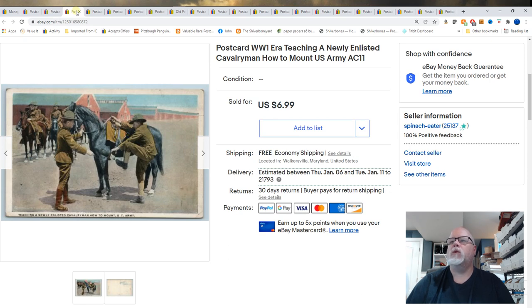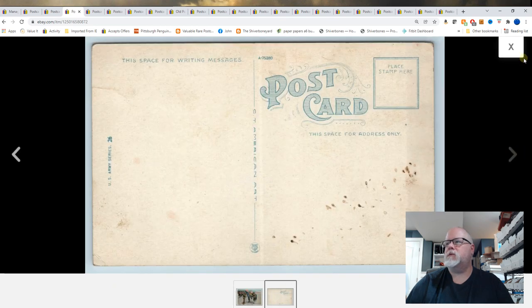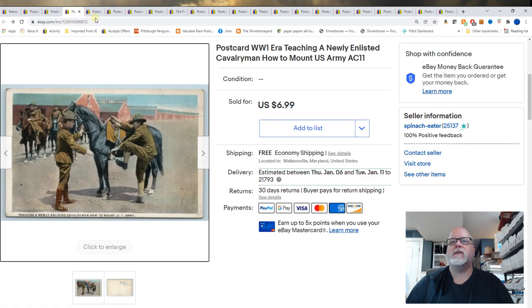This is World War I, teaching a newly enlisted cavalryman how to mount — U.S. Army. And that sold for $6.99.